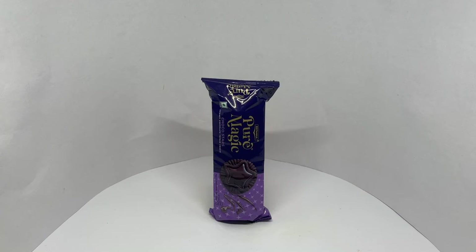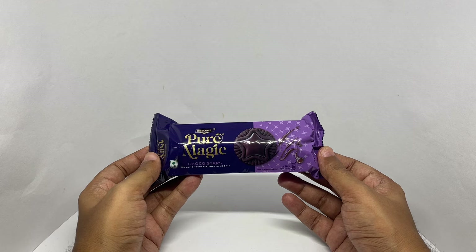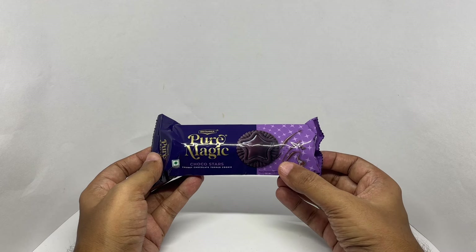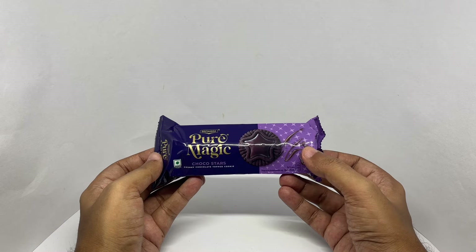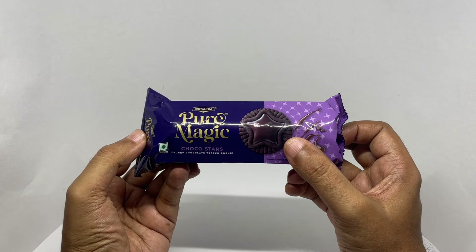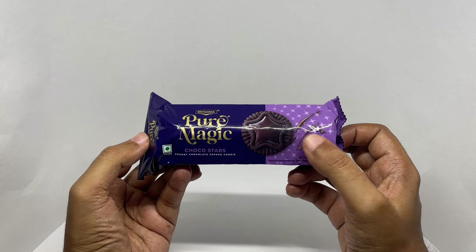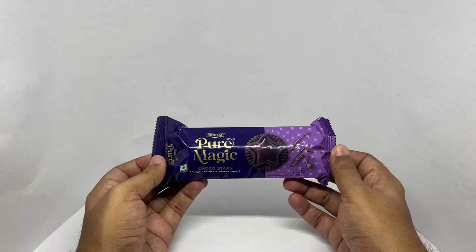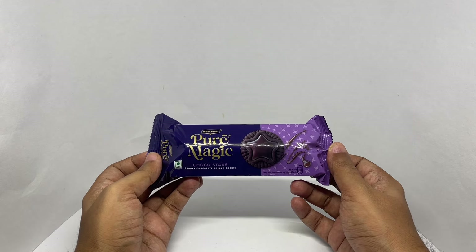Let's take a look at these cookies. This is the Britannia Pure Magic Choco Star, a chunky chocolate top cookie. You get a star in the middle which is filled with chocolate. It comes in this really colorful packaging.